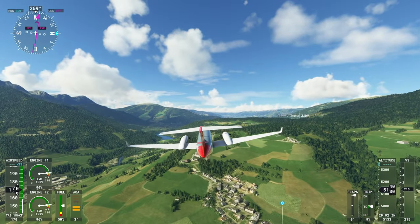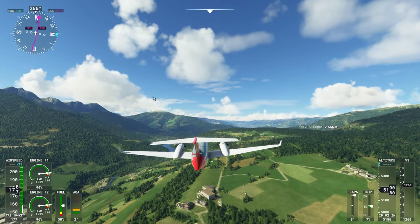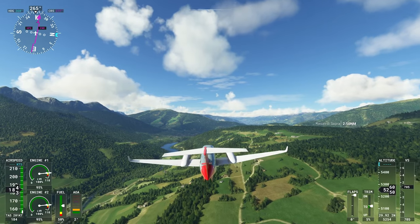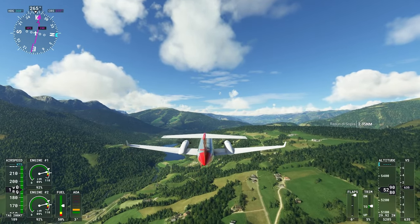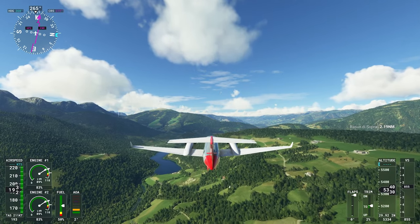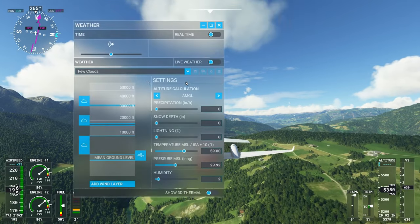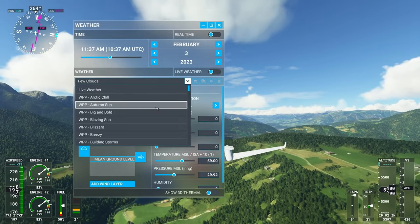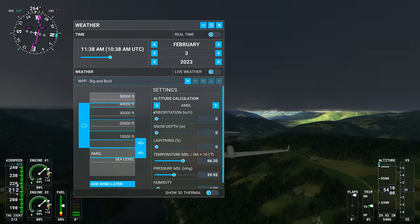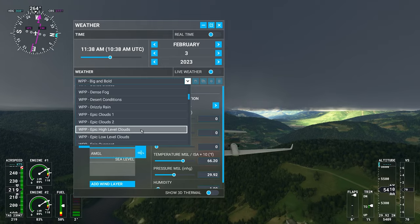I mentioned the Ross and the museum — they are actually right up there. I'm going to circle the mouse around them for you on that mountaintop over there. I'll throttle back a little bit and just have a look. Really, really beautiful country. Maybe we don't want to go with big and bold — I'm just going to set us to epic high level.